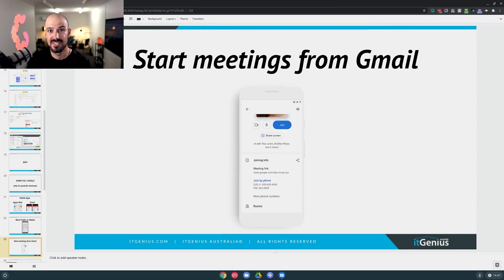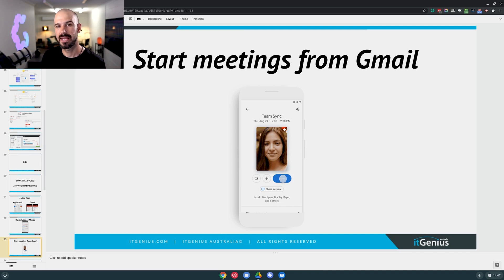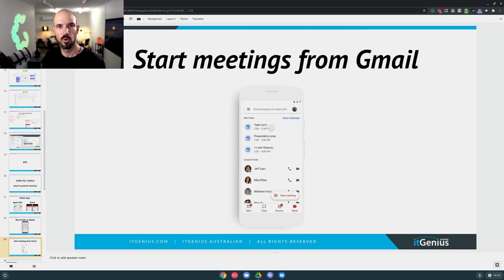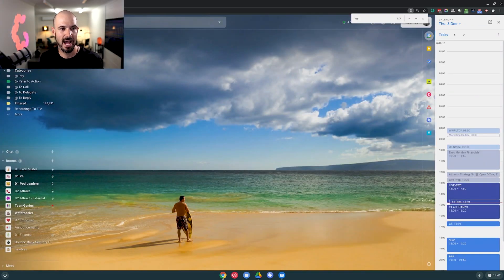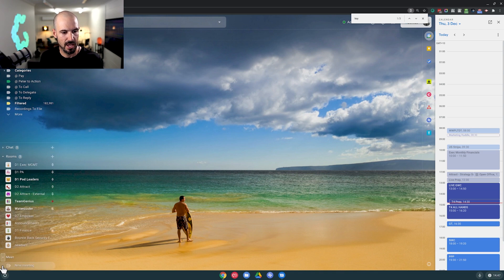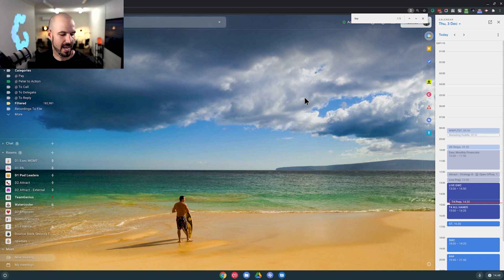Once you have the Gmail account set up on your phone, you can launch a meeting straight from within Gmail. This works excellent on mobile — you can click one button, launch a meeting, and send it straight over to someone. Google has also put this inside Gmail on desktop as well. You can see Google Meet here; I can click a button and immediately launch a new meeting, grab the invitation, copy it with one click, and send it to anyone.